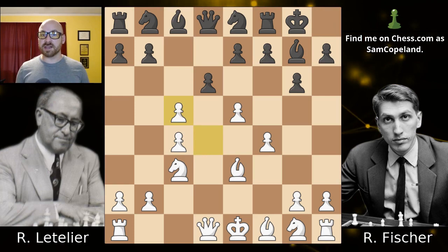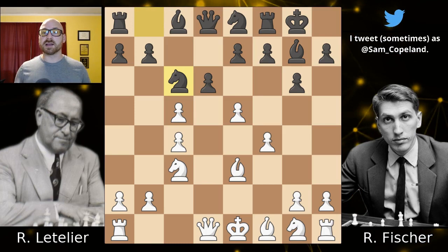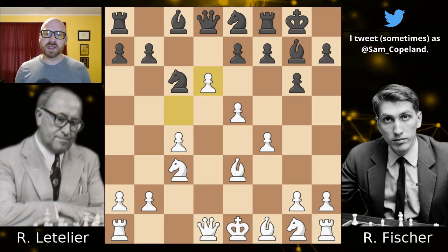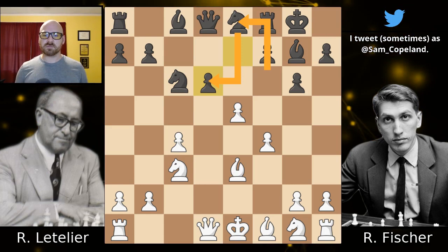He goes ahead and grabs a pawn here, but in doing so he breaks up his center. Now Fischer steps out with knight c6, a developing move putting a lot of pressure on e5. Again Letelier plays the obvious move, grabbing another pawn on d6, and then we get e takes d6. The knight on e8, when it retreated to its home square, does serve some function because it is helping support this pawn on d6.